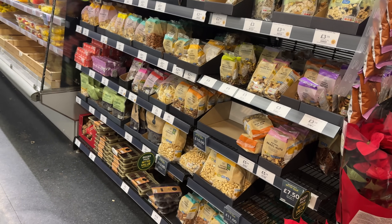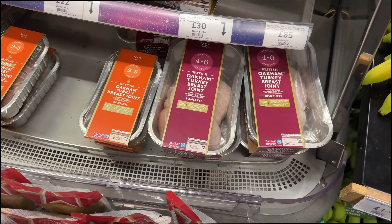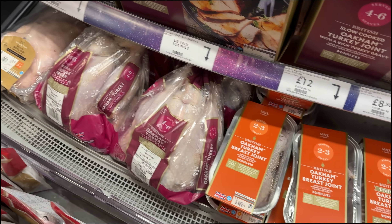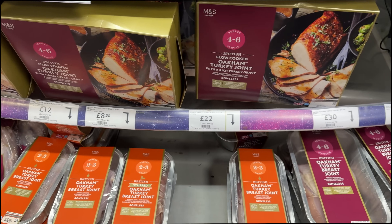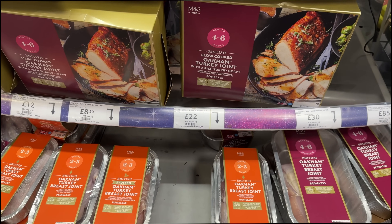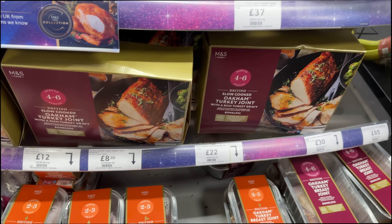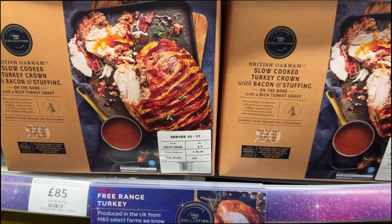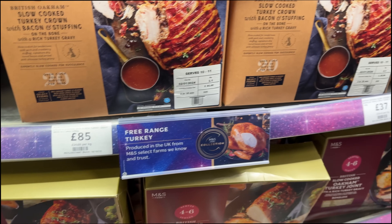Let's see where all the festive stuff is hiding out. Over here we've definitely got some festive bits. We've got a turkey breast joint, another turkey breast joint, that looks like a whole turkey, a whole duck. Let me know what you guys have on your Christmas dinner. For us we tend to get a turkey crown - here's one, it's got the stuffing and stuff on it - £85! We definitely don't get it here.